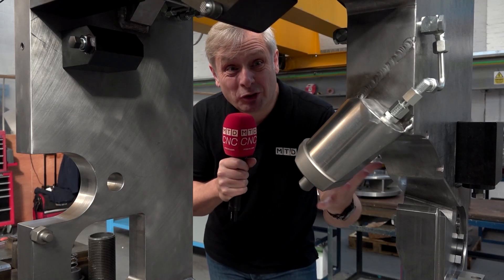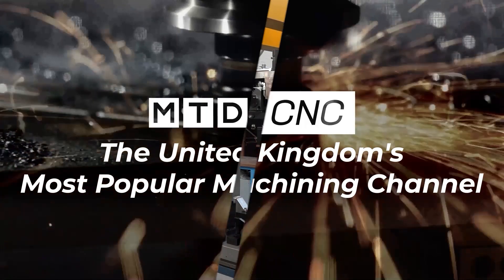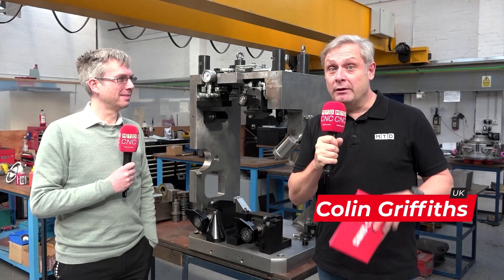Looking for a workholding solution? This looks extremely complicated, but this is second nature to these guys. Let's go and find out more. We're at Brown & Homes in Tamworth, known for their fixturing solutions, with Mark Haywood.